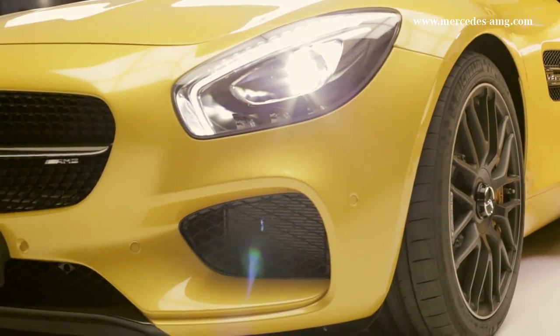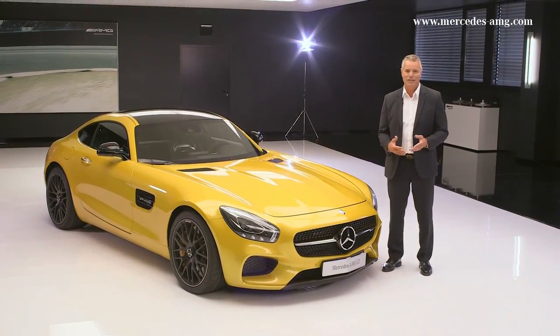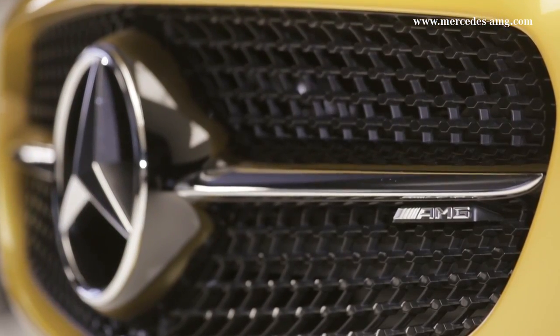In the future, when people speak of vehicle dynamics and racetrack lap times, one name will come to mind: Mercedes-AMG GT. It will never let go of you. You can be sure of it. Ganz sicher.